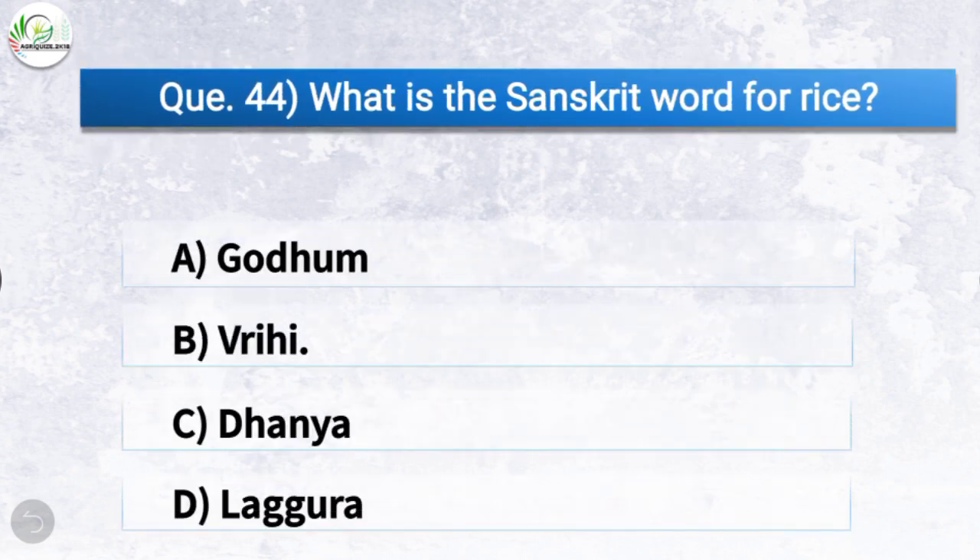Question number forty-four: What is the Sanskrit word for rice? The correct answer is option B — vrihi. So the Sanskrit word for rice is vrihi.